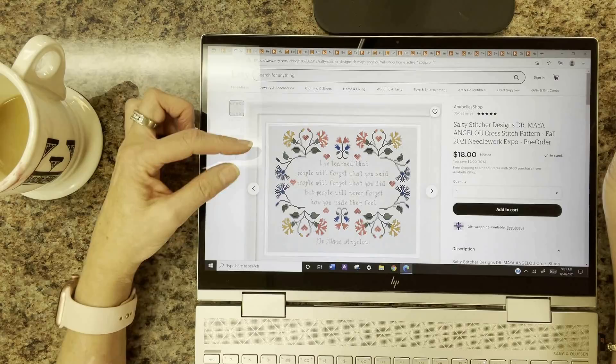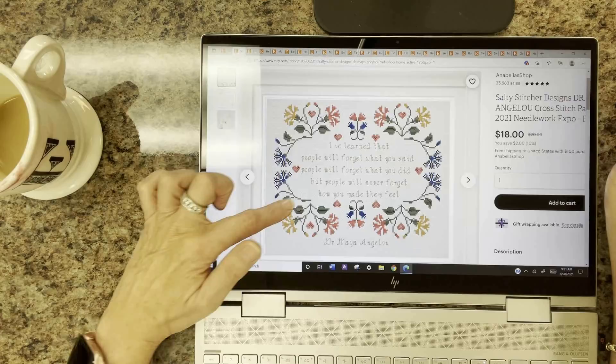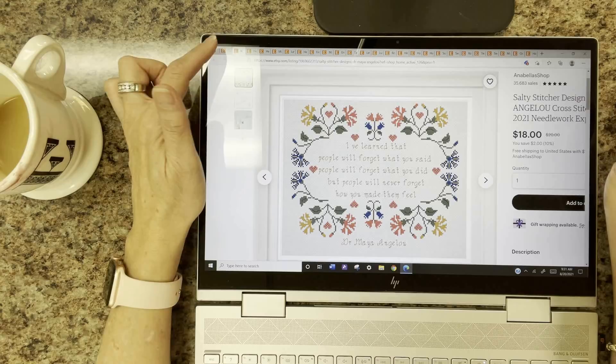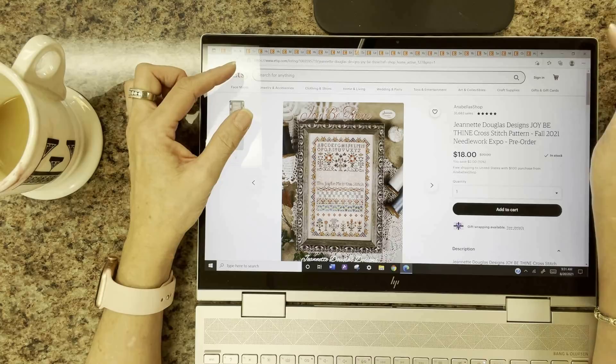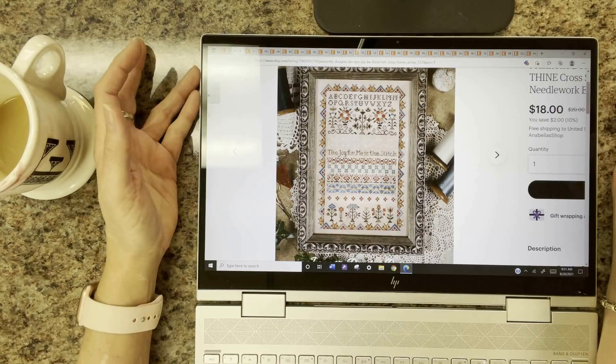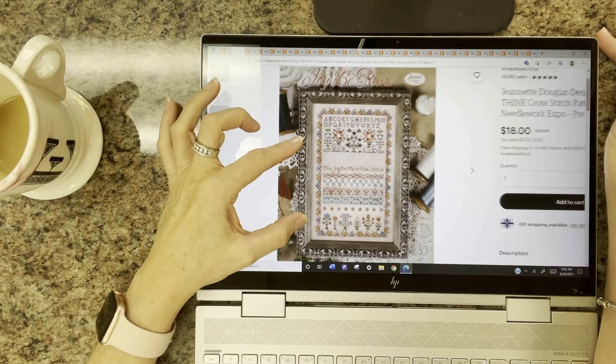Salty Stitcher has a sampler featuring a Dr. Maya Angelou quote — if you love her and it resonates with you, it might be something you want to stitch up. And my absolute hands-down favorite sampler so far at the expo — I owe thanks to Annie over at the Proper Stitcher who got me hooked on these samplers. I'm thoroughly enjoying adding them to my stash and can't wait to stitch them.